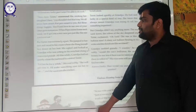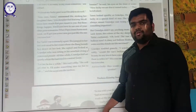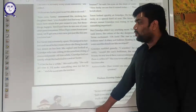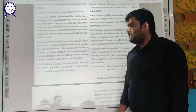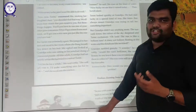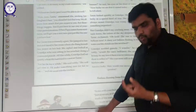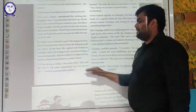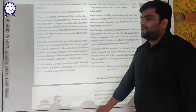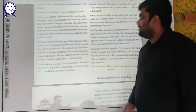But Tarini was extremely upset. She jumped to her feet and raced to her room where she flung herself face down on her bed and started crying. Ma looked at Grandpa, who was sitting in his armchair doing a crossword puzzle. All this while, Grandpa had sat quietly while Ma had tried to comfort Tarini. Ma was also sad. Grandpa said, 'Let her be for a while.' Ma said softly, 'She will get over it. I will make something nice for her to eat,' and she went into the kitchen.